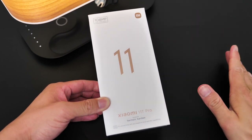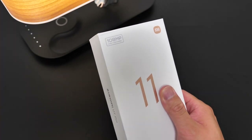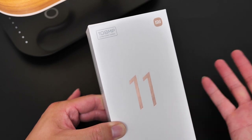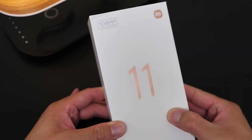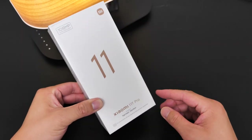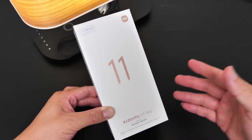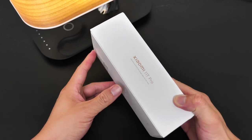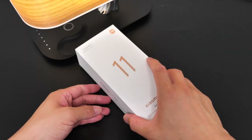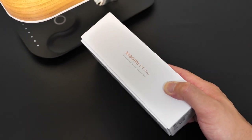Without further ado, let's get started. Under the packaging we see the 108 megapixel ultra-clear camera logo — another phone with a 108 megapixel camera — and then the Mi logo. The phone was also tuned by Harman Kardon, like most Mi 11 phones. And it says 'with easy access to the Google apps you'll use most' — I don't know why they put this here. Are you mocking Huawei or something?